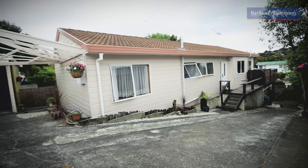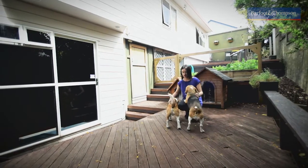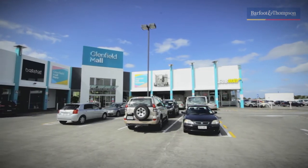Who better to tell you more about this amazing property than one of the family members? One of the really great things about this place is its location — it's walking distance to the mall, food outlets, and library.